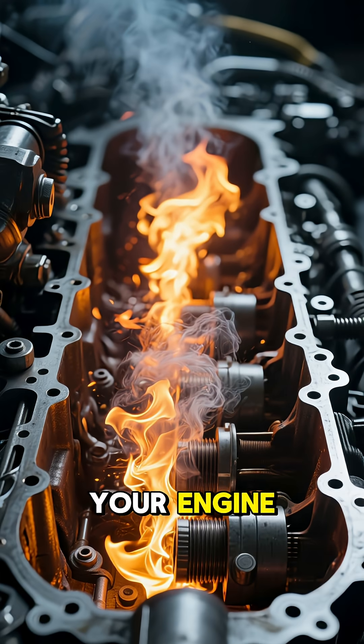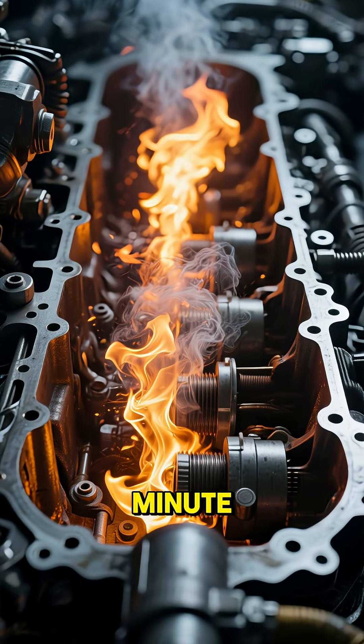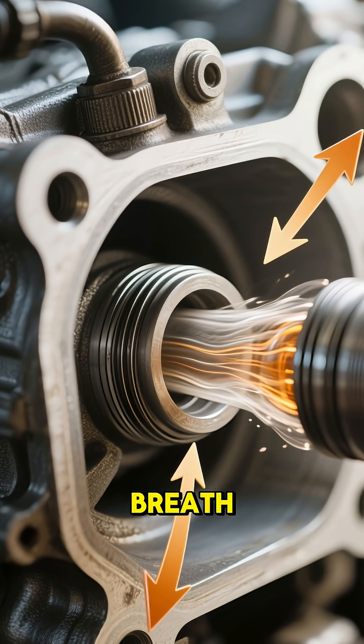Picture this. Inside your engine, there's an intricate dance happening thousands of times per minute. It starts with the intake stroke, where a mixture of fuel and air gets sucked into the cylinder, kind of like taking a deep breath.